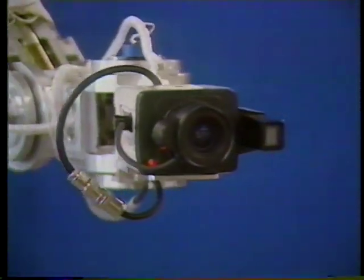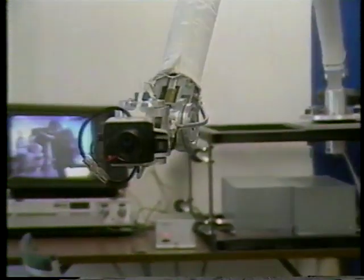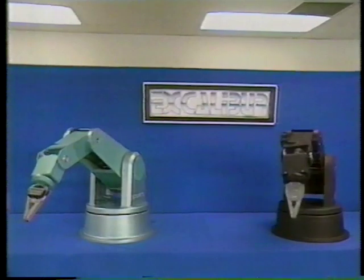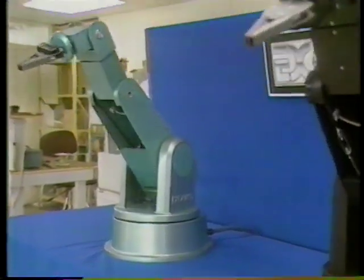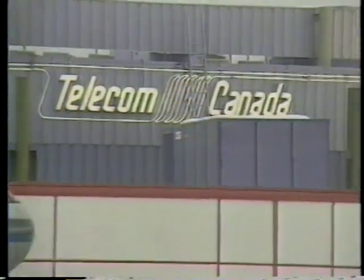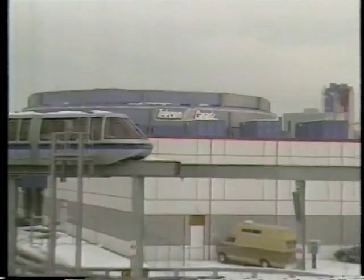There's a lot more to the Telecom Pavilion than the Circle Vision movie. After leaving the theater, visitors will be treated to a fascinating array of modern technology, designed to be enjoyed by the whole family. But that will have to wait till our next visit. At the Telecom Pavilion, I'm Wayne Cousins.